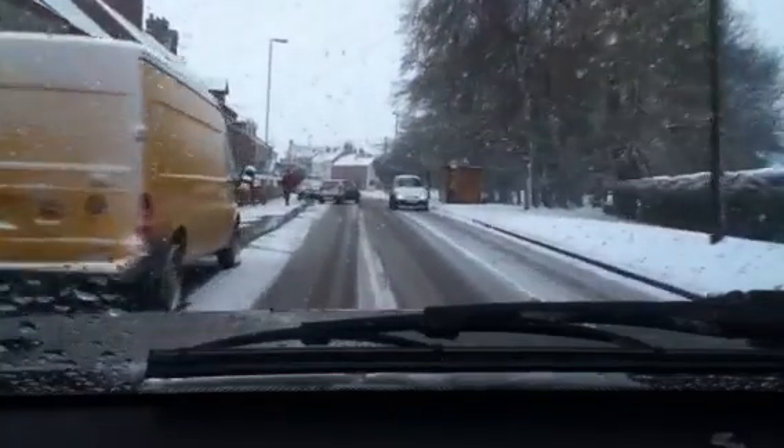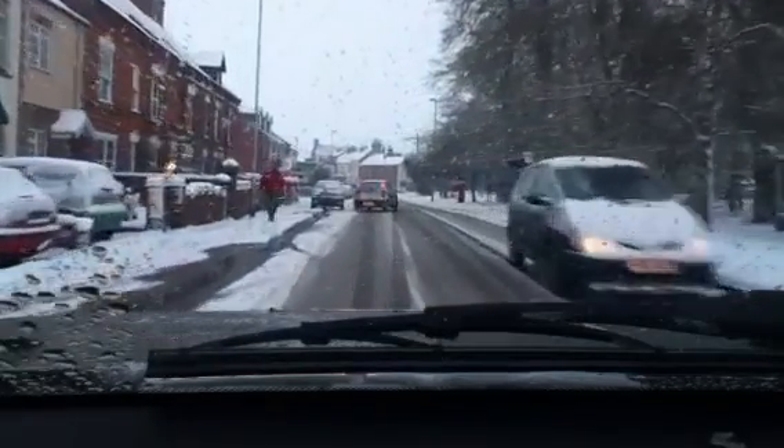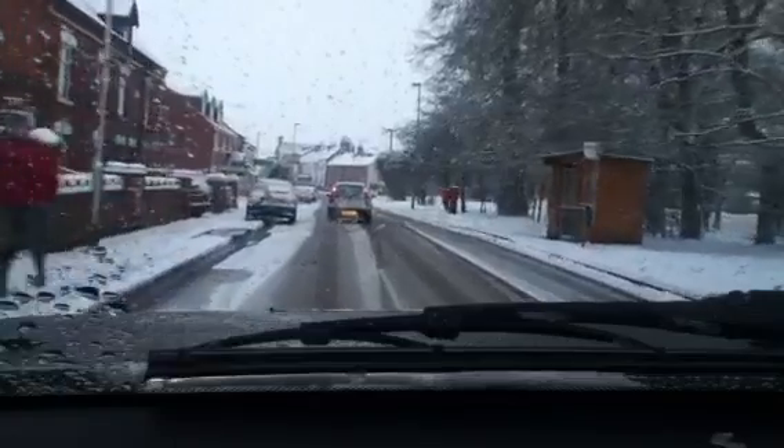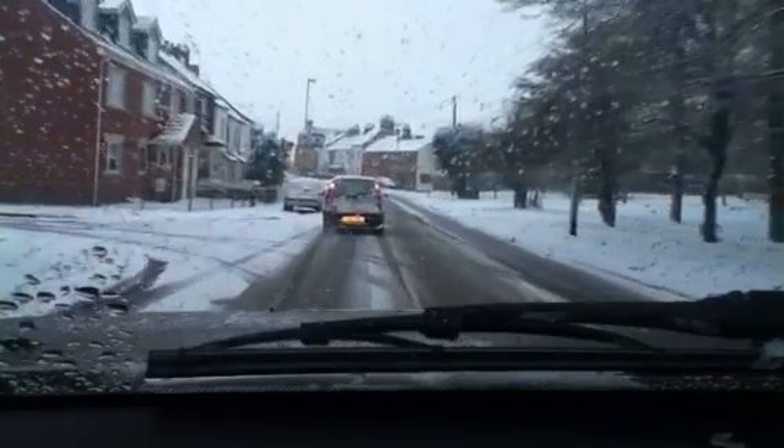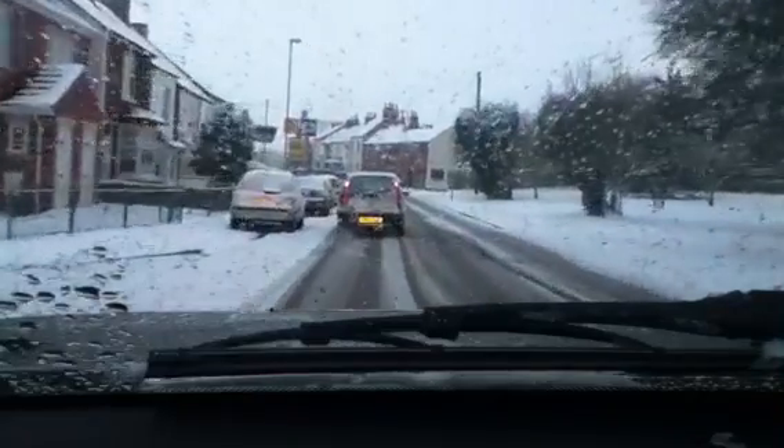Vehicle here coming along - hasn't cleaned his headlights, as you can see, which doesn't help. If you stick with the Highway Code, you must clear your headlights and make sure everything is visible. There are so many people that don't take these things into consideration.